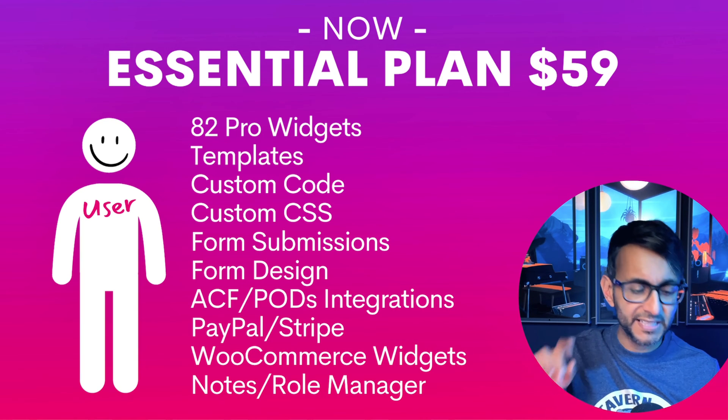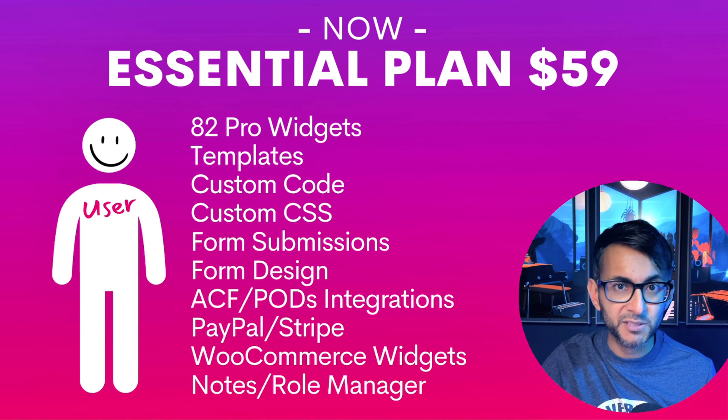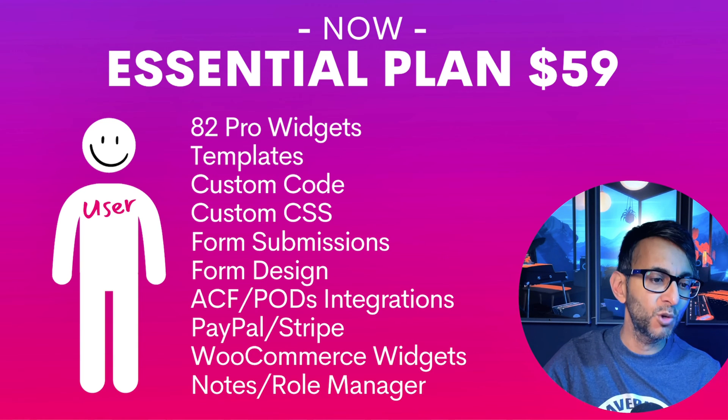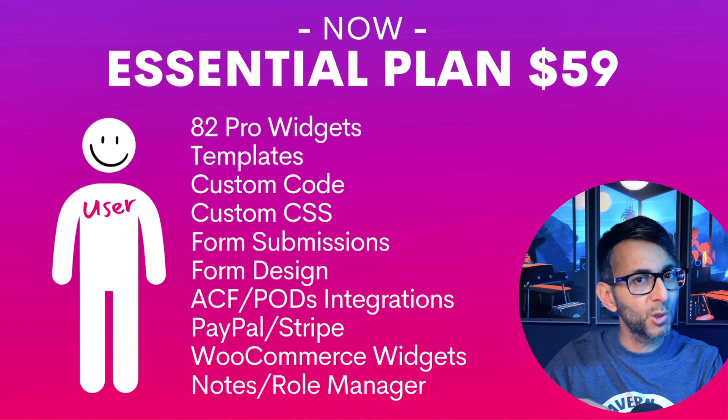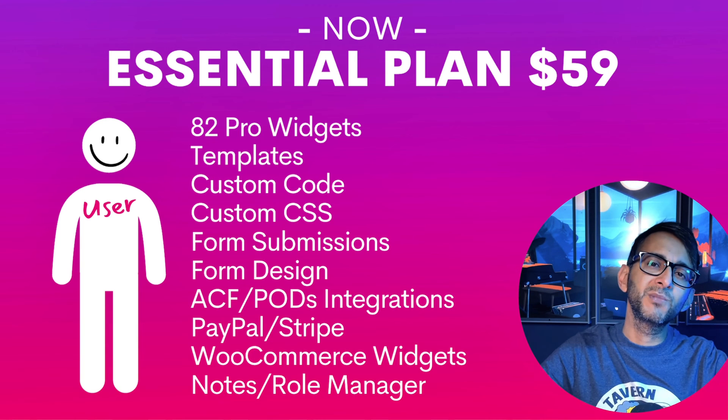Of course, you can see on the list here — templates, using the PayPal and Stripe buttons, and of course all of the WooCommerce widgets as well. Not so importantly was the notes and the role manager, but you get them too.